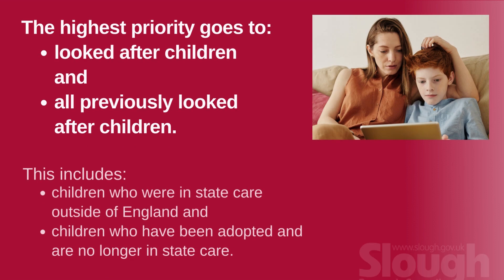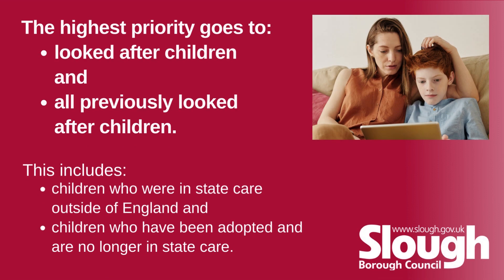The highest priority goes to looked after children and all previously looked after children. This includes children who were in state care outside of England and children who have been adopted and are no longer in state care.